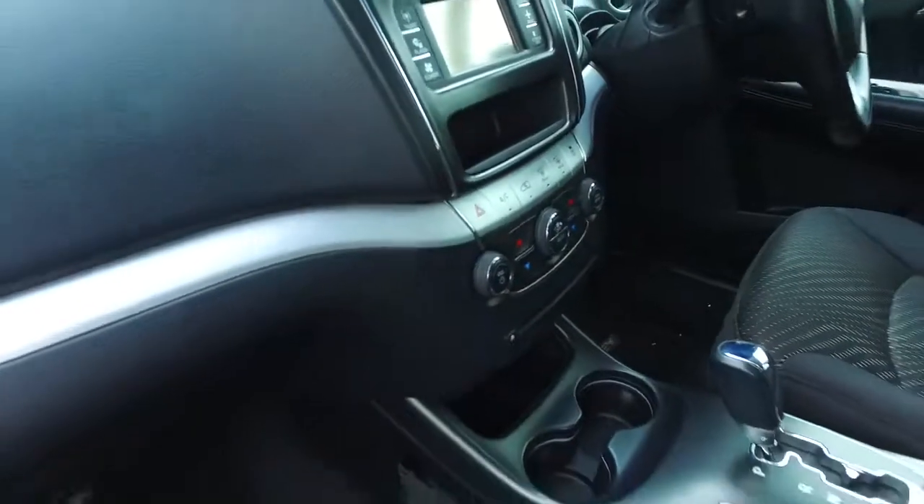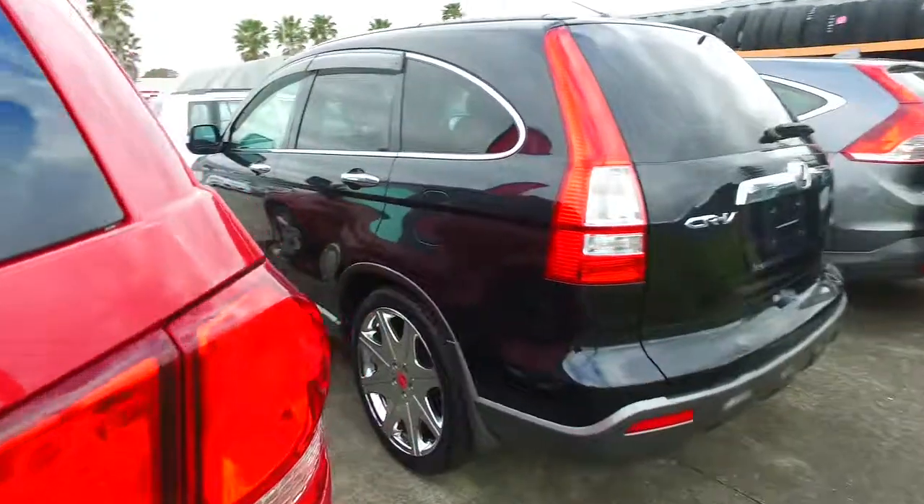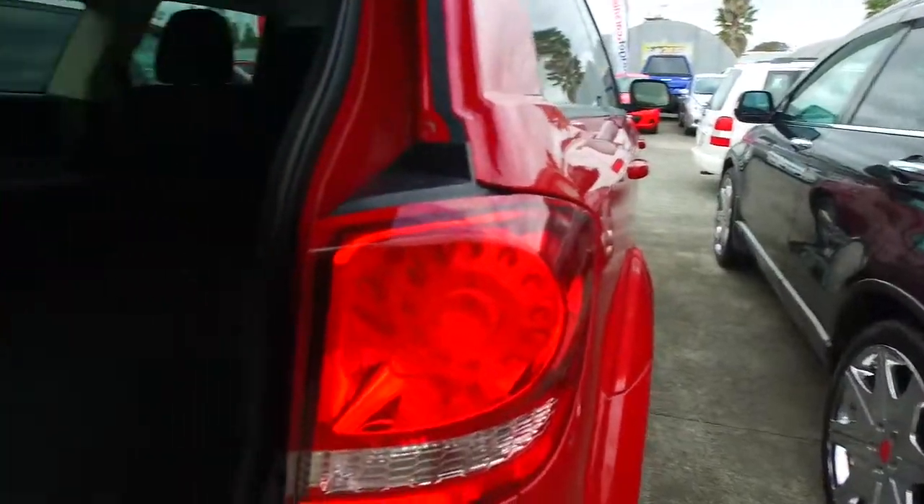Now this one does have keyless entry, dual climate control, and a nice 3.5 litre V6 engine with plenty of guts to it. As you can see, it is a proper 7-seater as well, so plenty of space back here. You can actually fold the seats down, as they are right now, to give you a bit more luggage space.